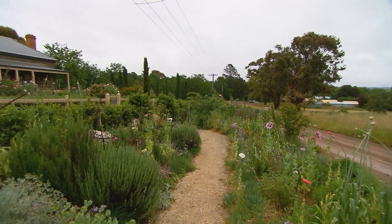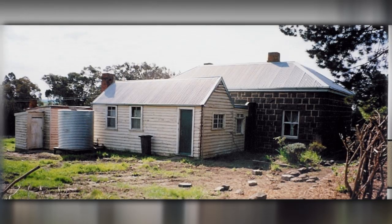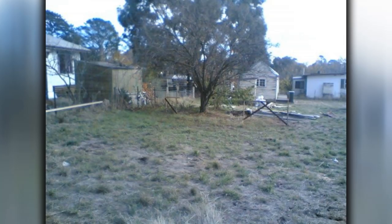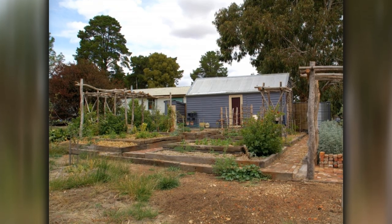Melrose is a gorgeous little historic property just down the road from Daylesford in Victoria. Once a derelict bluestone cottage with a neglected garden, the owner — a designer herself — took on the huge challenge to bring them back to life and then some.